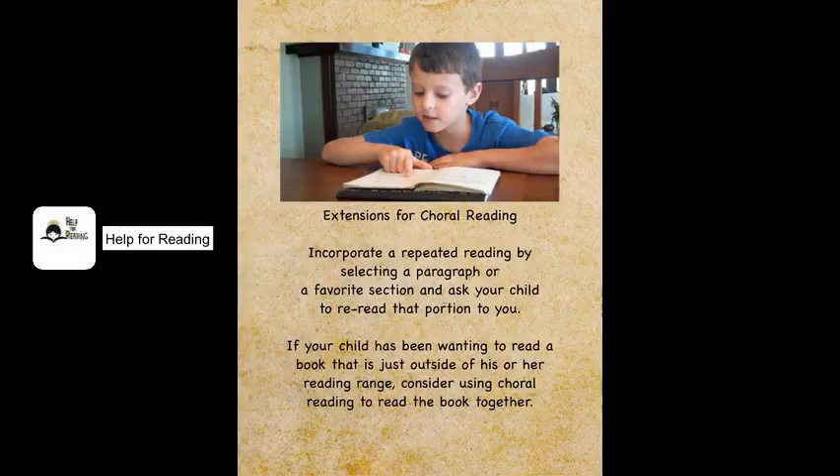You can extend this practice by asking your child to re-read a passage, page, or favorite section. Choral reading is also a great way to help your child read books which he or she wants to read but are just a bit too difficult for him or her to read independently.